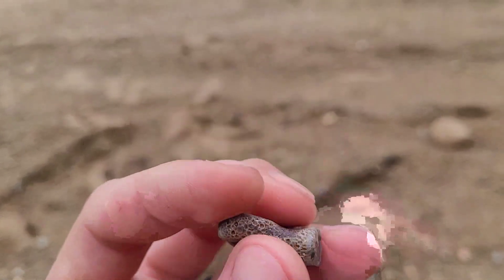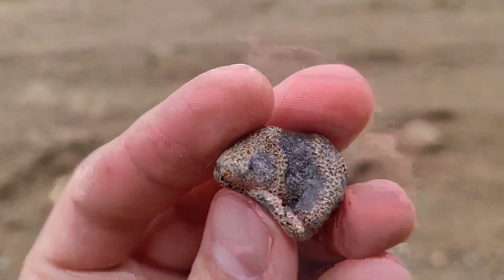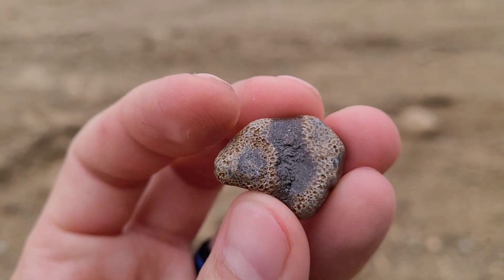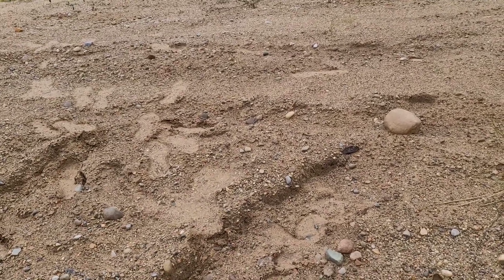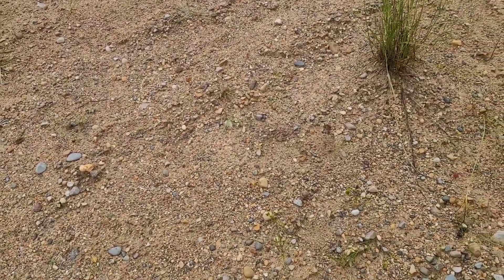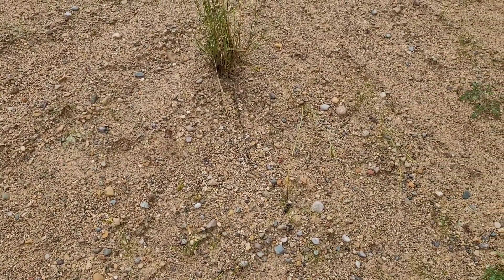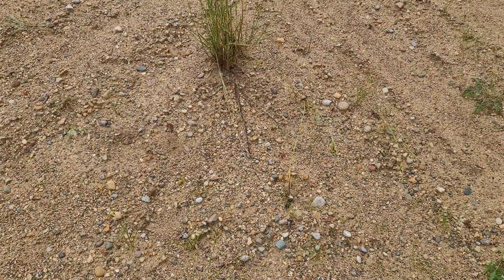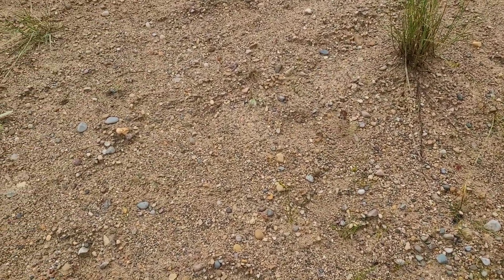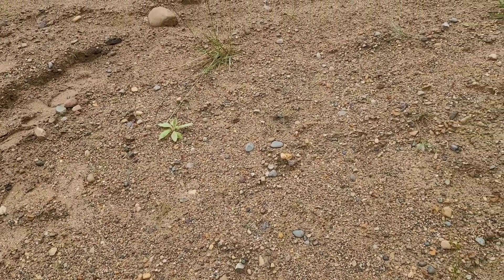I recently had a friend ask me in one of my comments how I identify rocks. So that's what we'll kind of be doing in today's video too. It really depends on what I'm looking for — fossils or rocks — because I kind of do different things, but both involve me walking around and looking for a while. I will comb over an area back and forth, kind of how you cut the grass, weaving in and out, and then go the opposite direction also.